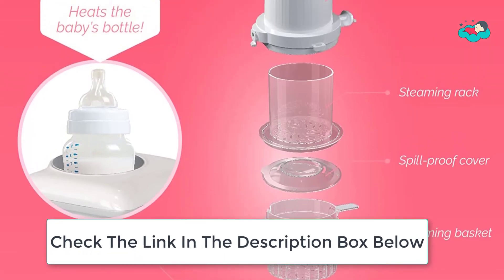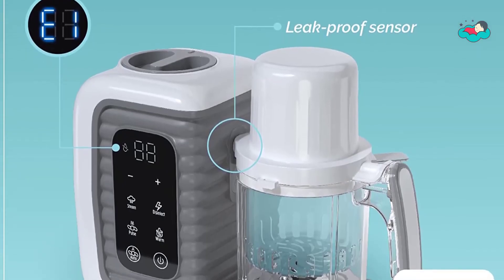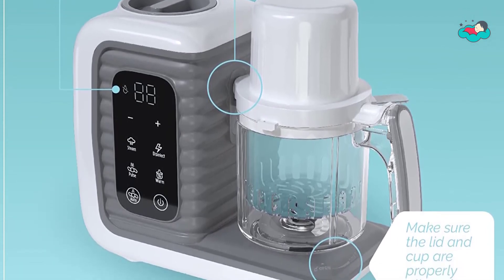Making healthy food for your baby has never been easier. You know exactly what is going into your child's food and can be sure that nutrients are being preserved to make sure your baby is growing big and strong. It is made with BPA-free plastic with the health of you and your family in mind.